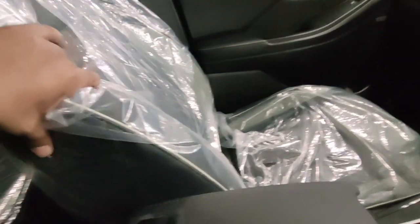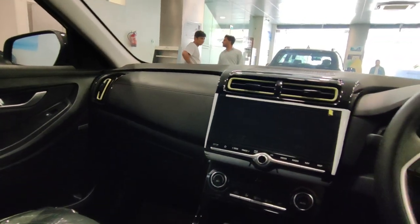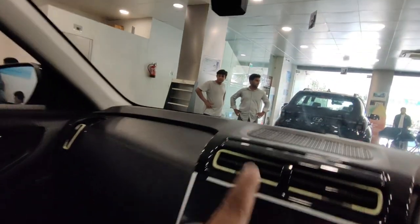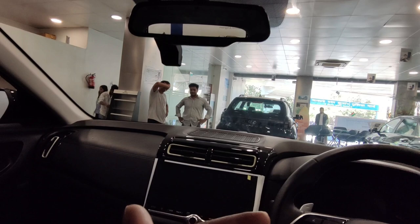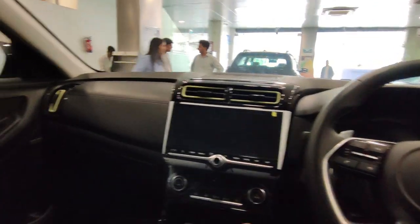The seats are very comfortable. One feature I think every car manufacturing company should provide is a dashcam. You get an inbuilt dashcam option, which provides recording on both sides. If you don't have this feature in your car, please install it aftermarket — it is a very necessary feature.